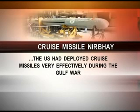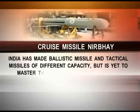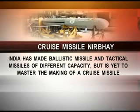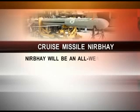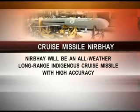The US had deployed cruise missiles very effectively during the Gulf War. India has made ballistic missiles and tactical missiles of different capacity, but is yet to master the making of a cruise missile. Nirbhaya will be an all-weather, long-range indigenous cruise missile with stealth and high accuracy.